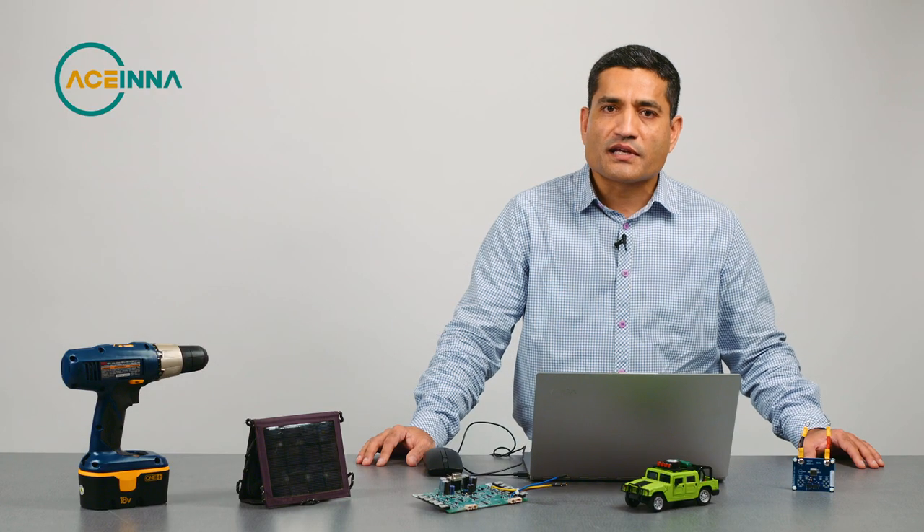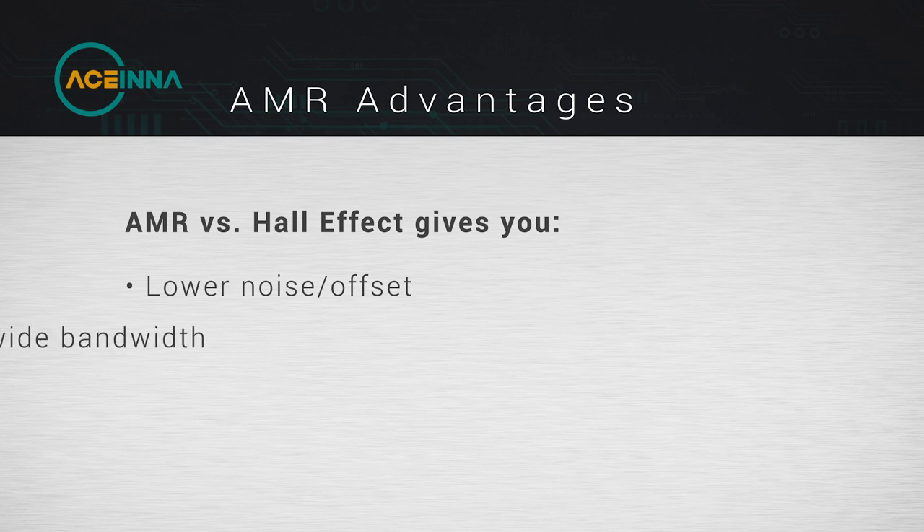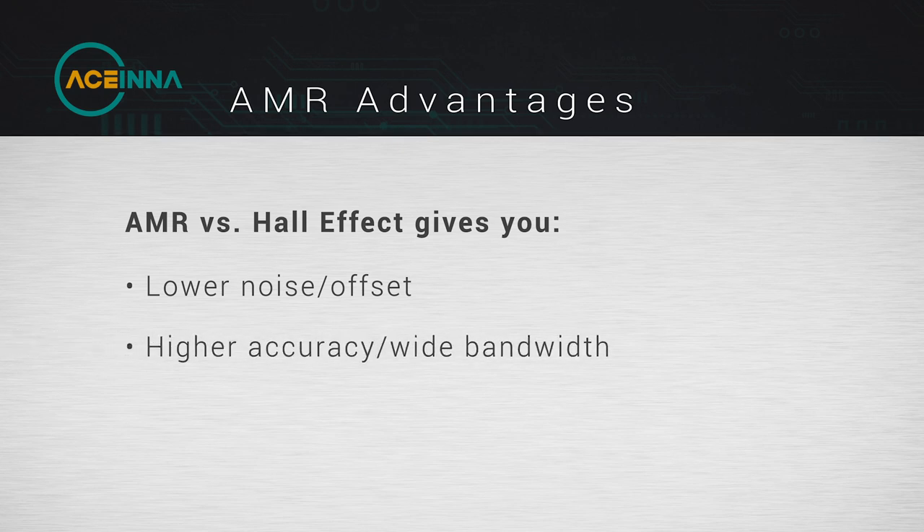When we compare AMR with those — if you compare with a Hall effect sensor — AMR sensor technology gives you lower noise, lower offset, hence giving you higher accuracy and wide bandwidth in a single chip solution.